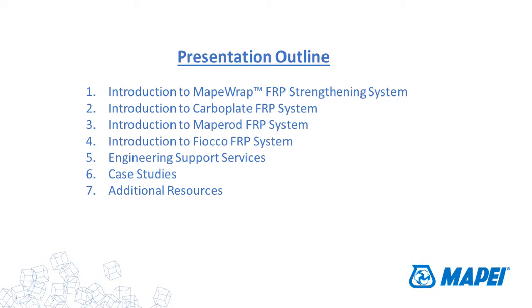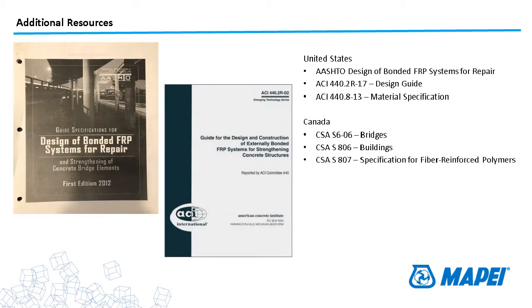In closing, flexural, shear, and confinement — and seismic strengthening in seismic areas — are really the main applications for these products. For additional resources, there are two design guidelines: the AASHTO design guide for bonded FRP systems for repair (out since 2012) and the ACI 440 guide. These are not codes but design guides, and they're starting to get specified more and more by DOTs.